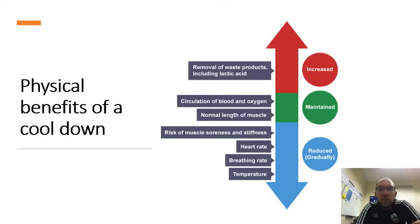Physical benefits of a cool down include: removal of waste products including lactic acid, improved circulation of blood and oxygen, muscles returning to normal length, and reduced risk of muscle soreness and stiffness. Heart rate, breathing rate, and temperature are also affected — heart rate and breathing rate go down, muscles stay the same, and oxygen circulation goes up.